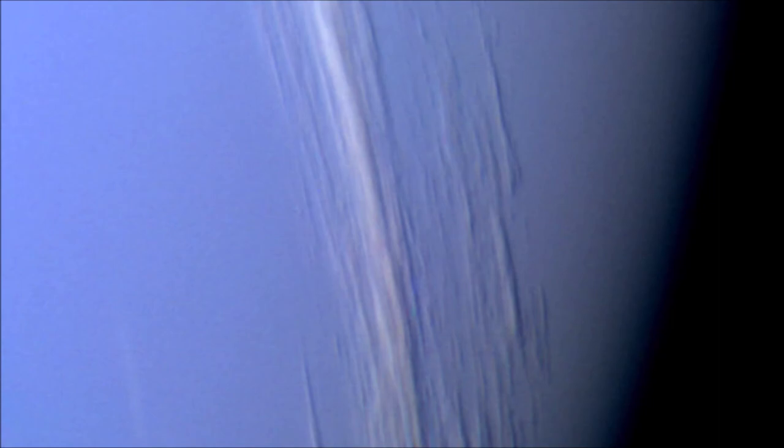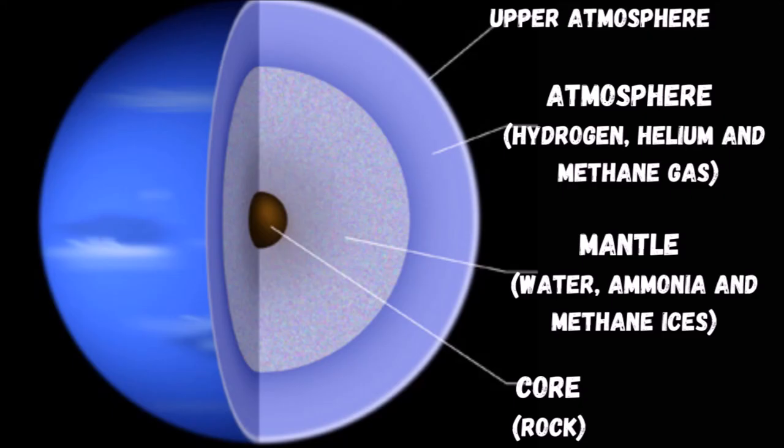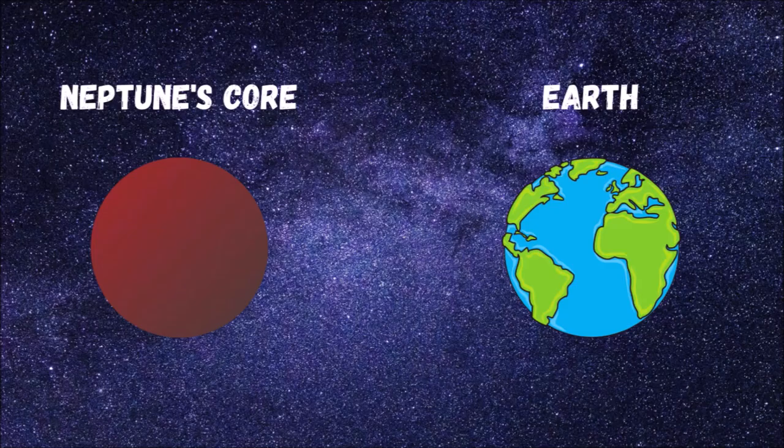Neptune does not have a solid surface. Most of the planet's mass is made up of a hot, dense fluid of icy materials like water, methane, and ammonia, above a solid core with roughly the same mass as Earth.